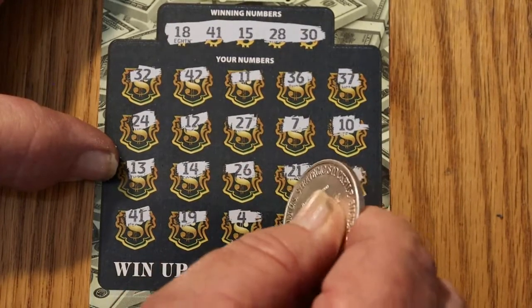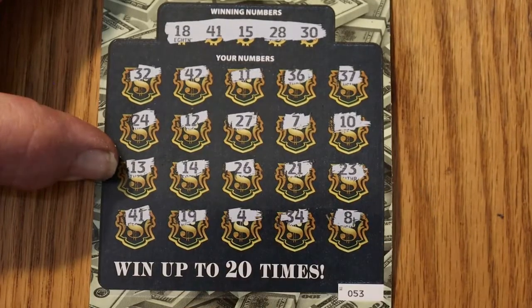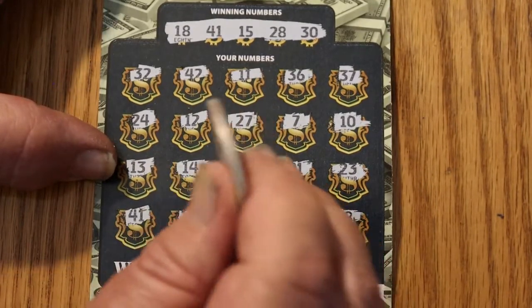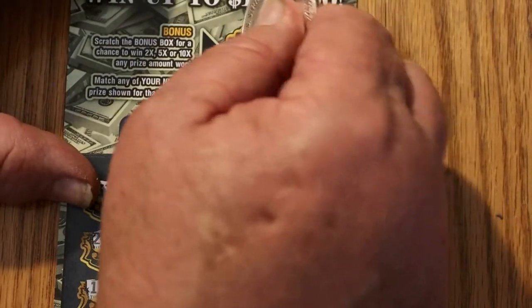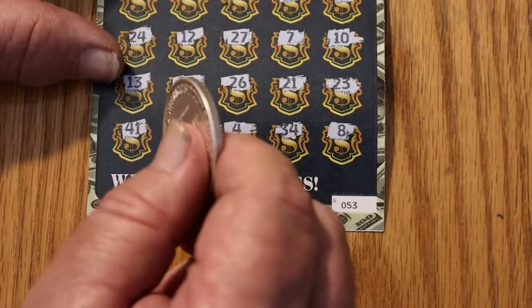19, 4, 34, and 8. Okay, 41. Let's check the bonus first — five times. Well, okay. That's always encouraging.